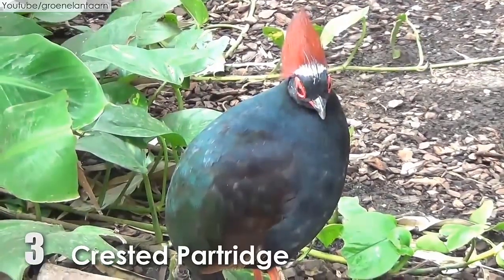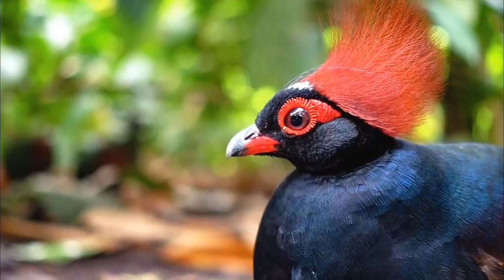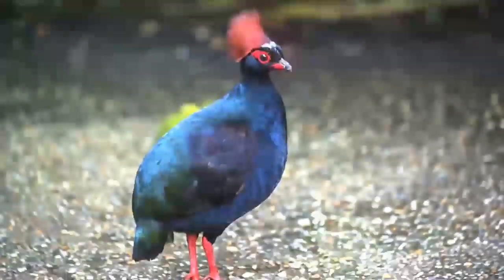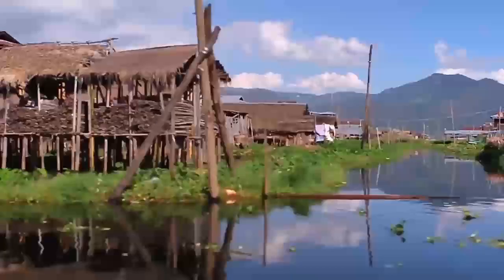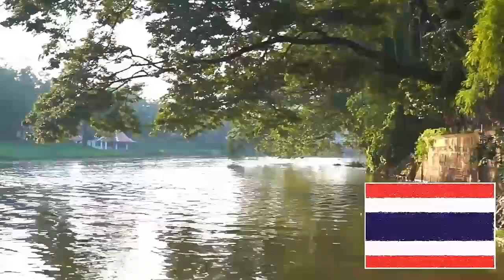Number 3: The Crested Partridge. The Crested Partridge is also known as the Crested Wood Partridge, red-crowned wood partridge, and green wood quail. They are mostly seen in southern Burma, southern Thailand, Sumatra, and Borneo.